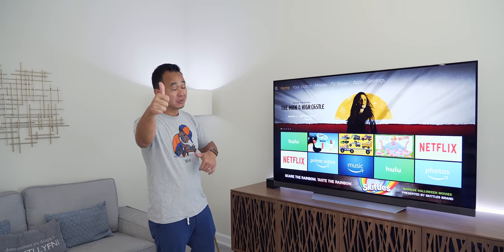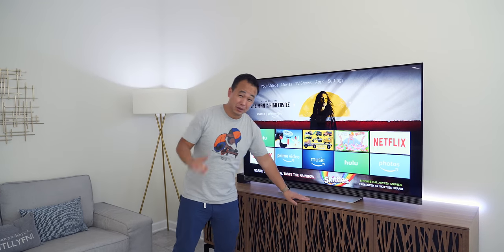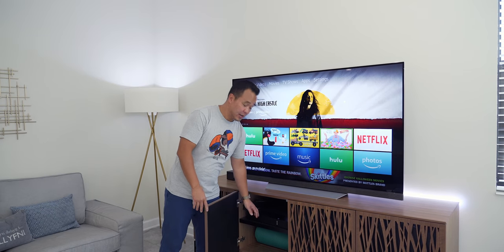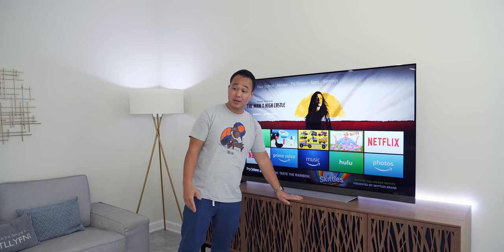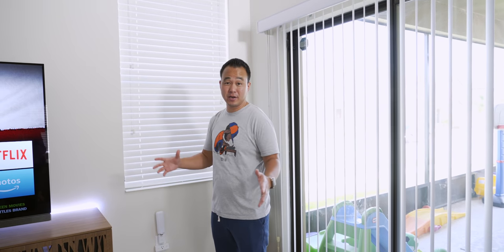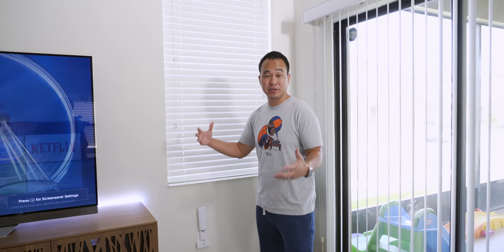This TV is the LG OLED 2017 model E7 — I still have this and I'm hoping to get the new one very soon. I really like the sound bar that's built into it, but for some extra sound I have the Sonos Playbase right here, which also has Amazon Alexa built in. This house is pretty much owned by Amazon.